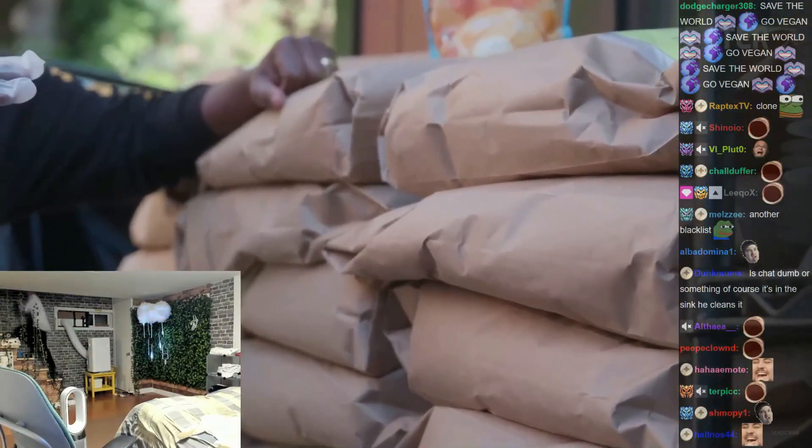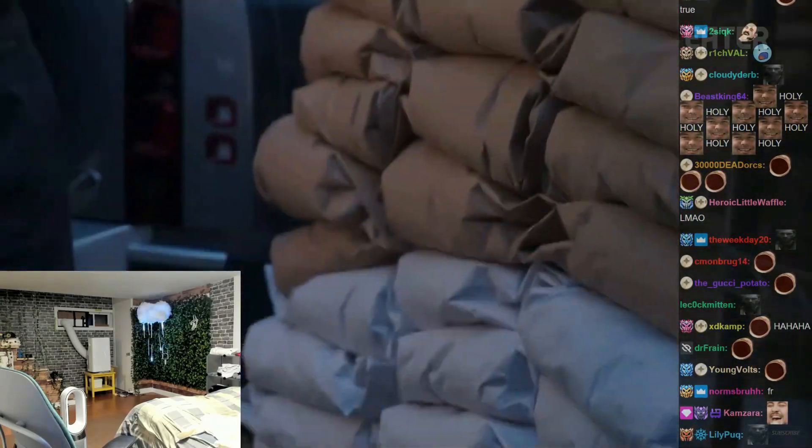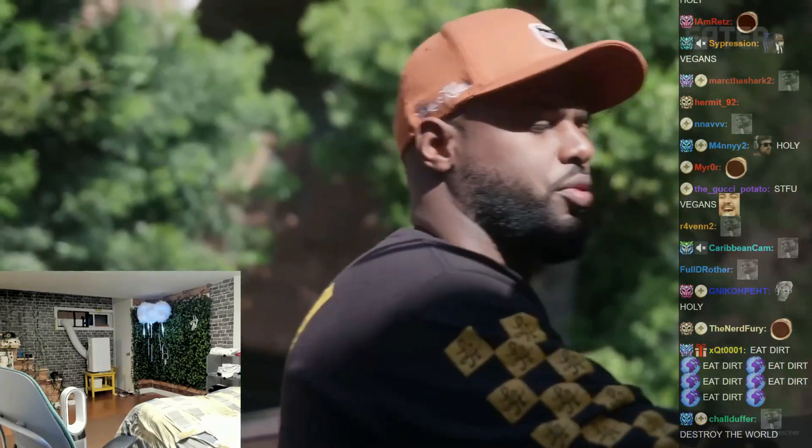You can only imagine how many biscuits and how much chicken we go through — we get these once a week. The brown mix is for chicken, the white is for the biscuits. So we load them here, count them to make sure we have enough, and then bring it in and load it for the restaurant.